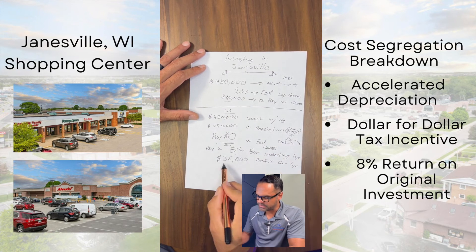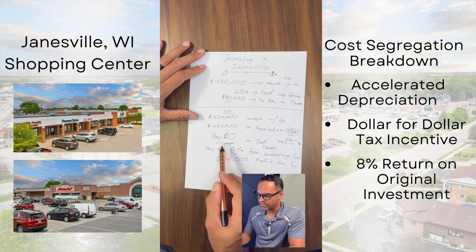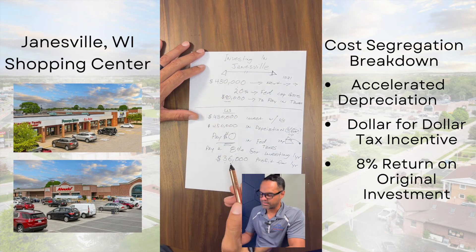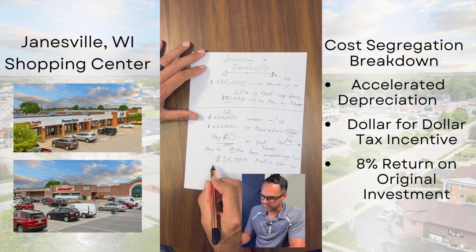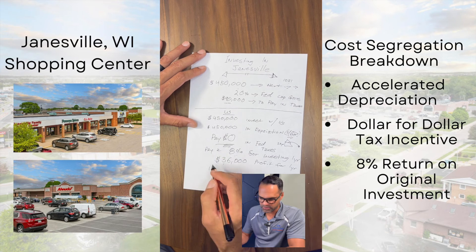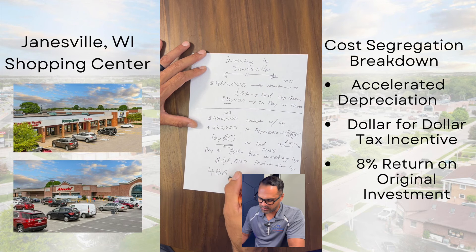Now you do have to pay taxes on that profit — I should mention that. This is separate; we only gave you a dollar-for-dollar offset on that original tax savings. So you do have to pay taxes on the return. But let's talk the fun stuff: if you invested $450,000, we're going to give you back $486,000 — that's all the profit plus your money after one year.